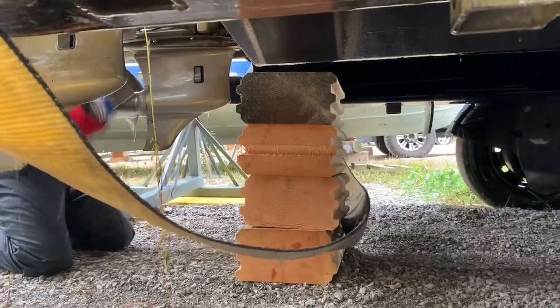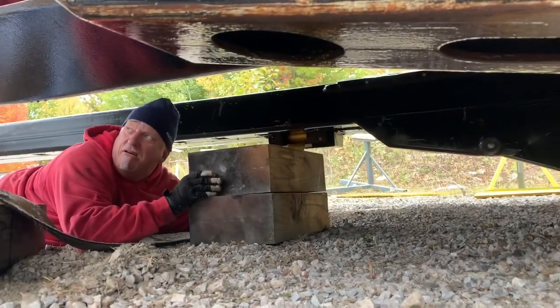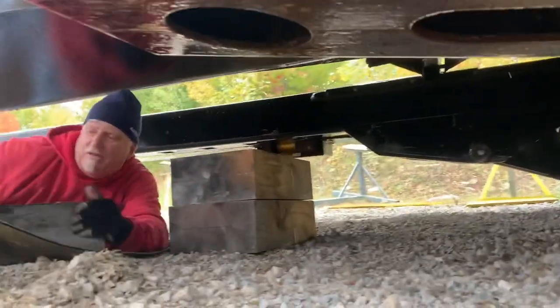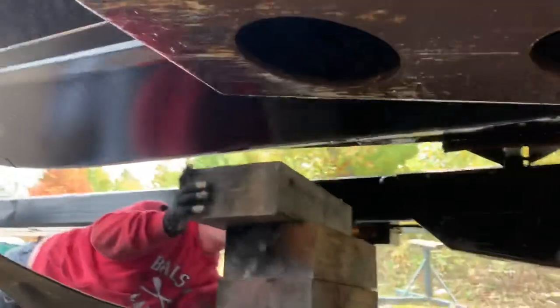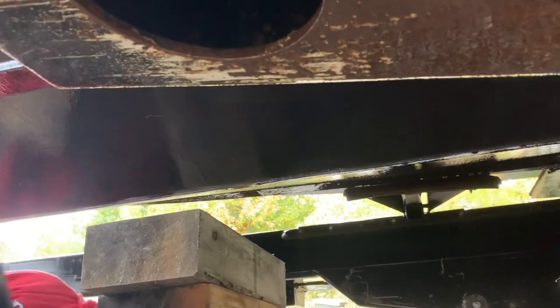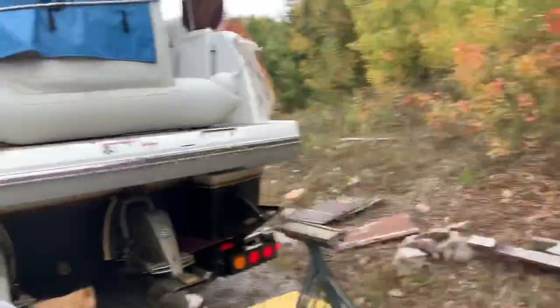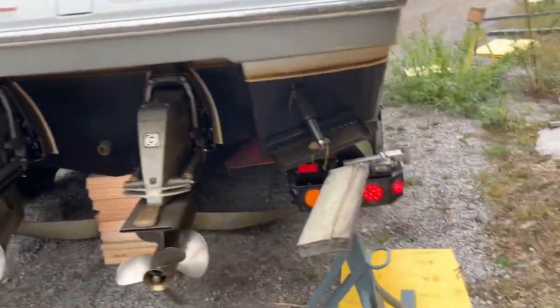We're just going to balance it right on that first. Do a double bottom wide — no, it doesn't matter right now. I'm just going to balance the boat first. The blades are up. Jerry's got the remote in his hand, making sure everything's level.